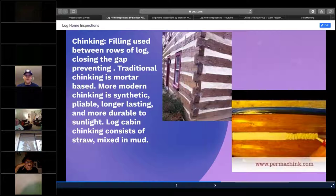Nowadays they use a synthetic type of chinking. Permachink.com — go ahead and write that address down. They have all the materials that you need. In the event that you see something going on at a log home, they're going to be the premier go-to site for any material used to repair, fix, and maintain a log home.